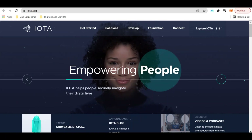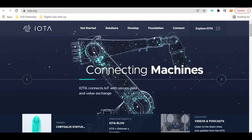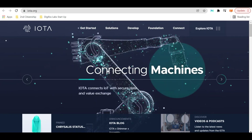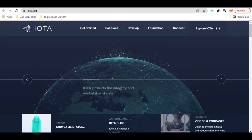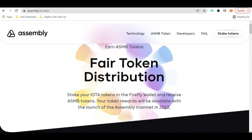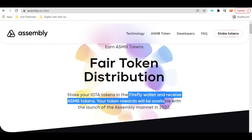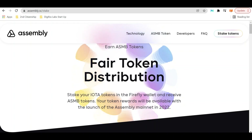What token and protocol are we talking about? Assembly. That's right — if you stake your IOTA tokens in the Firefly wallet, you will receive ASMB tokens. Your tokens will be available with the launch of the Assembly mainnet.